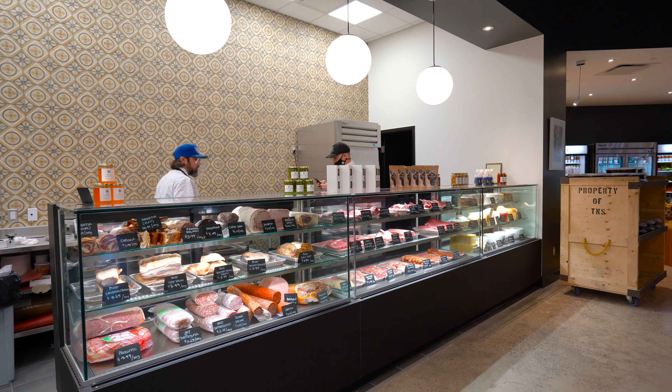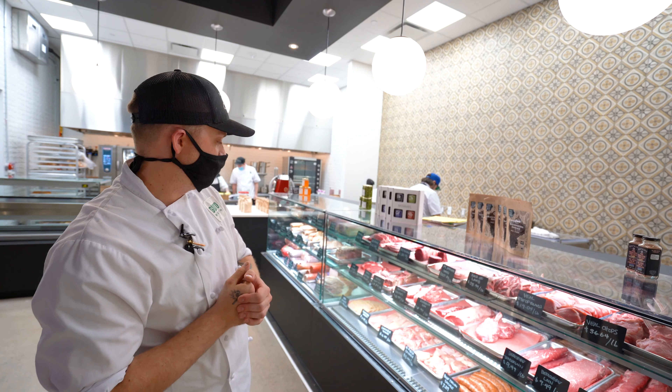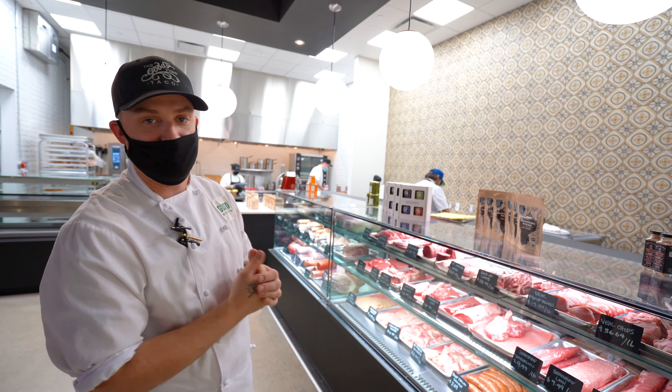We have varieties of meat, different grades of meat. We also make our own sausages in-house, cure our own salmon, bread our own cutlets, and everything in between.